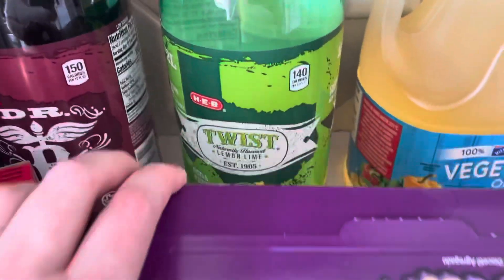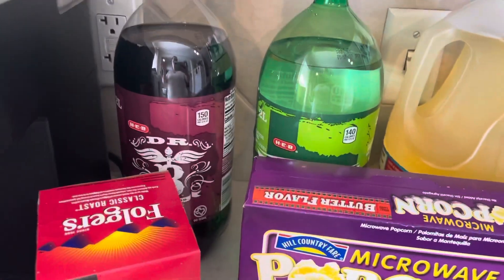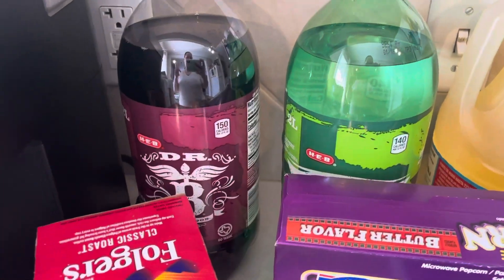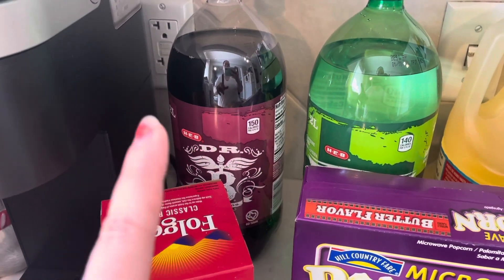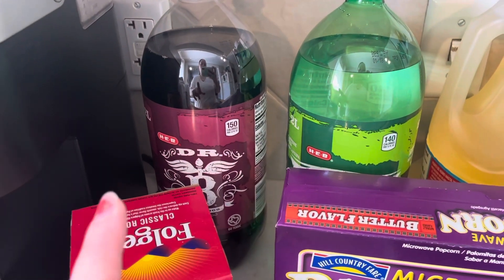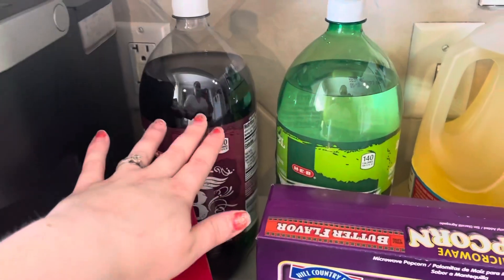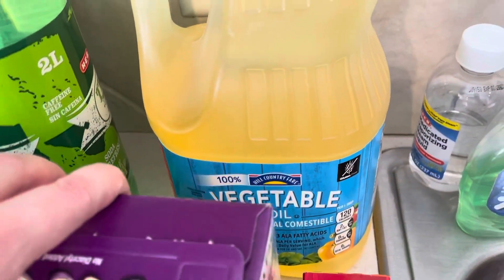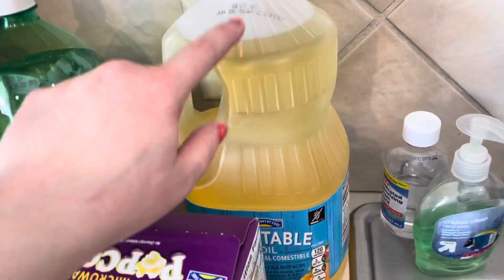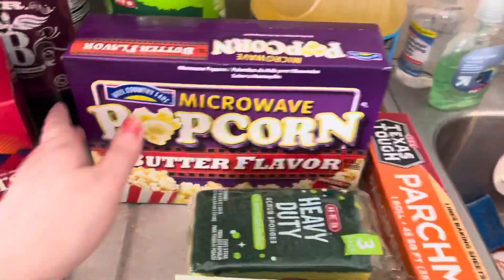Back here I got a Dr. B — which is Dr. Pepper — and a lemon lime twist, which is a sprite spinoff. I needed these for our trunk or treat at church at the end of the month — I need them to craft with, so my husband would be very excited. I also got a big thing of vegetable oil, which was a substitution — I think I got a cheaper bottle and they substituted it for that.